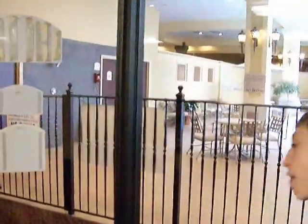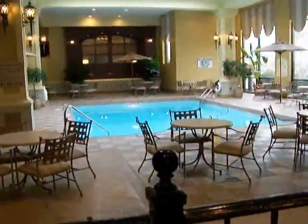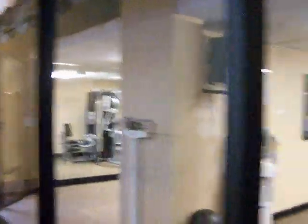Nice fitness center. Room 916. And there's the pool — nice pool. And then here's where the fitness center was.